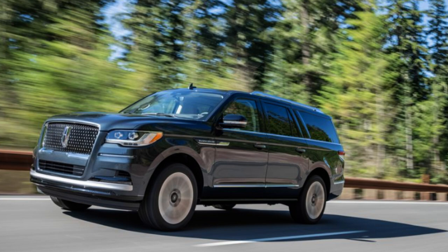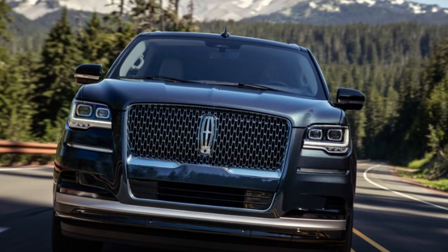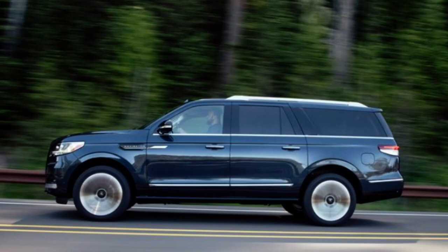Looking at exterior pictures of the Navigator, this is a very nice design from Lincoln. They did a great job making the exterior look luxurious to match their high-end interior. Chrome is the name of the game, though black accents also find their way in depending on how you option it. It's just a giant rolling boat of chrome, but it looks sharp. Sometimes chrome can be too much, but this looks okay.